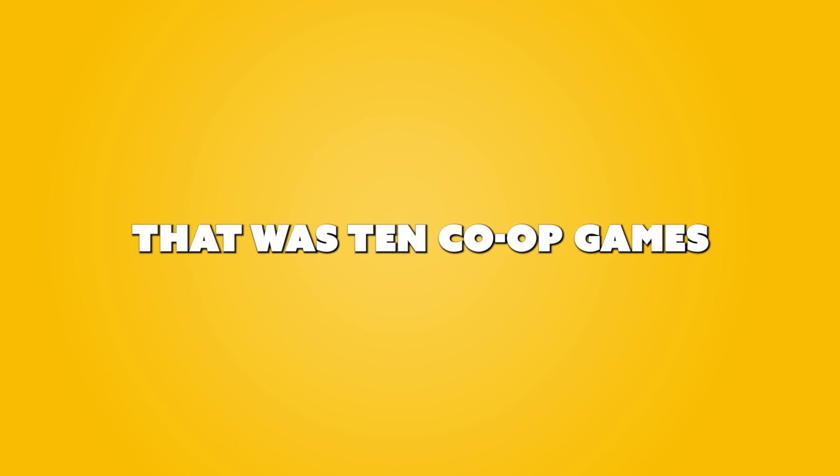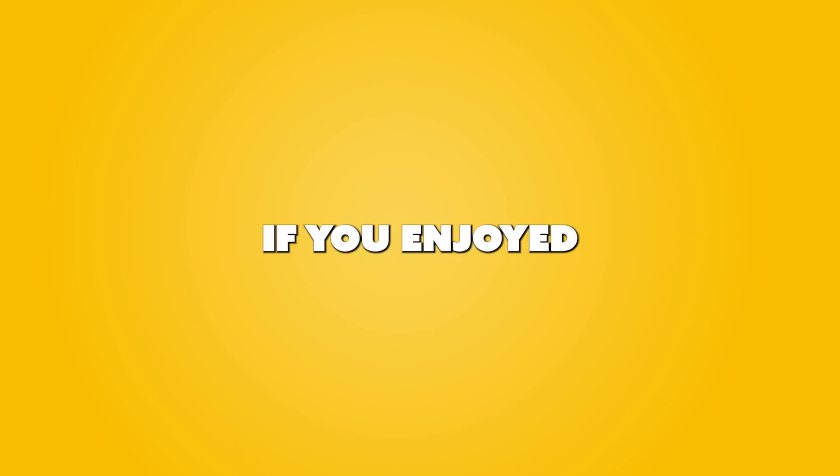That was 10 co-op games with breathtaking art styles. Drop a like if you enjoyed this video and we'll catch you in the next one. See ya!